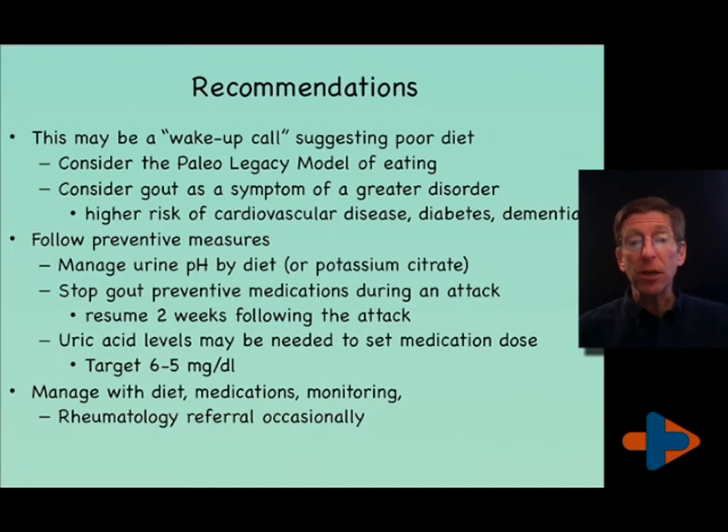Always follow preventive measures to manage urine pH by diet if needed. Stop gout preventive medicines during an attack and resume them two weeks after the attack. We'll target a uric acid level of 5 to 6 if you have more than one attack. If you change your diet and don't have an attack, uric acid is a strong and beneficial antioxidant, so it may not make sense to lower it further. By managing diet, using medications as needed, and monitoring, I think we can keep your gout under control. If there are any questions or we're not doing well enough, we'll need a referral to the rheumatologist.